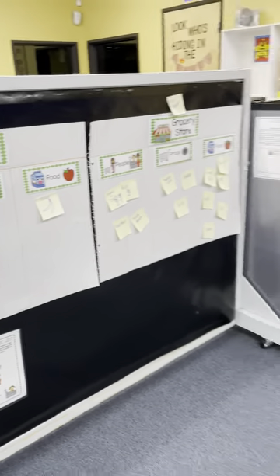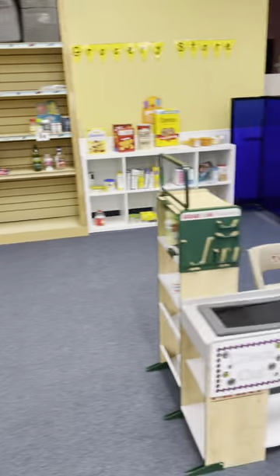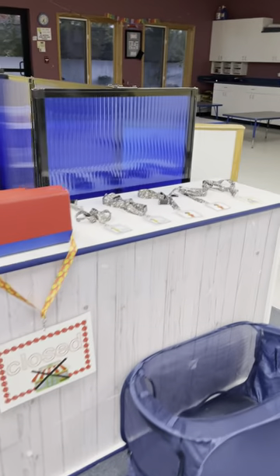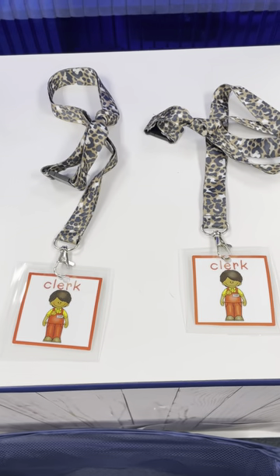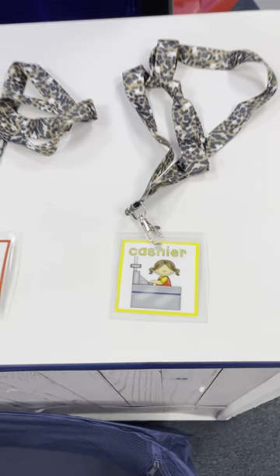From the anchor chart, the kids learned about the different roles. So when they come over, they have to wear a role necklace. They can be a shopper, a clerk who would answer questions of shoppers and restock the shelves, or a cashier who checks people out.